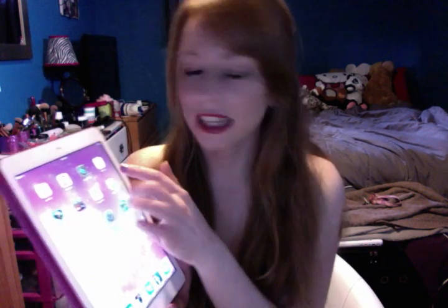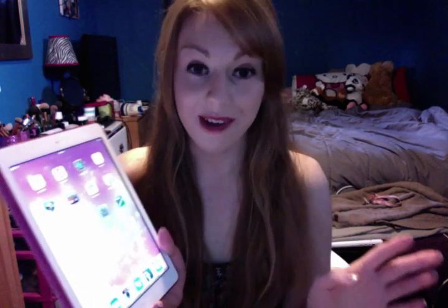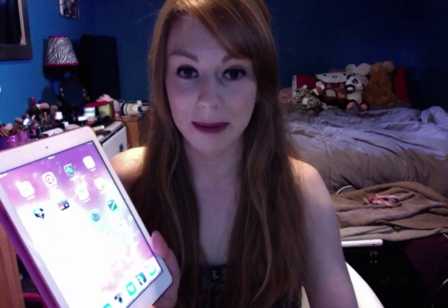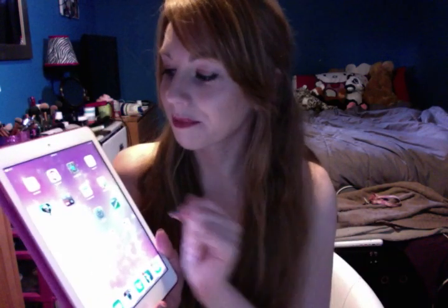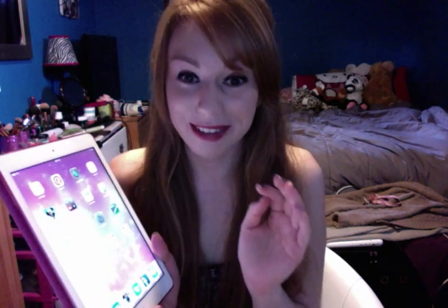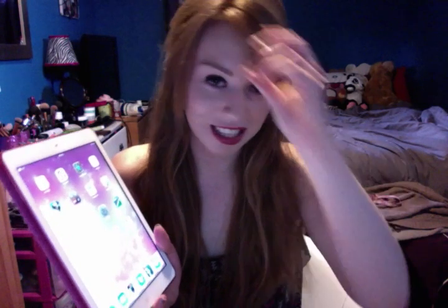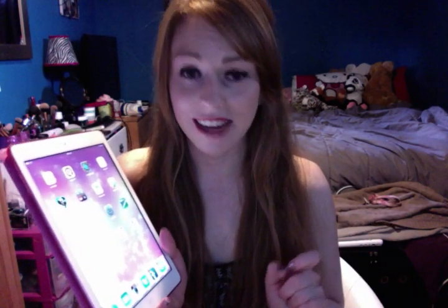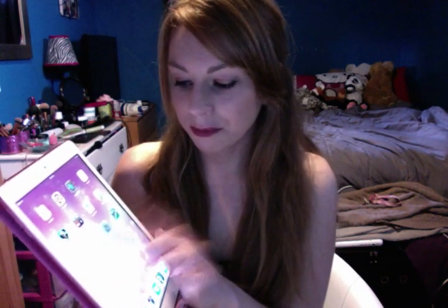Then Dropbox, TMZ, Netflix, App Store, and Cineplex. This game Hearthstone is not mine — Alex downloaded it because he has an Android tablet, so he used my iPad to download his nerd game. Then Pinterest, Sephora, Cut the Rope, We Heart It, Calculator, and Pet Hotel. I used to be so obsessed with Pet Hotel — it's the stupidest game ever but it's actually so much fun.